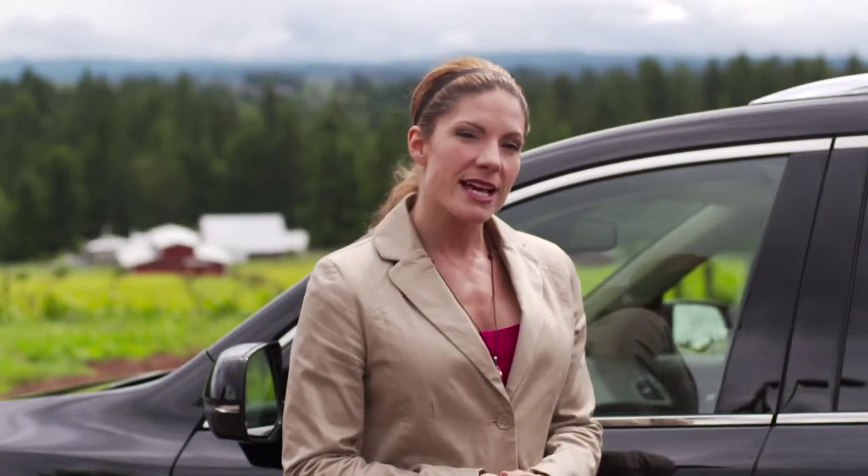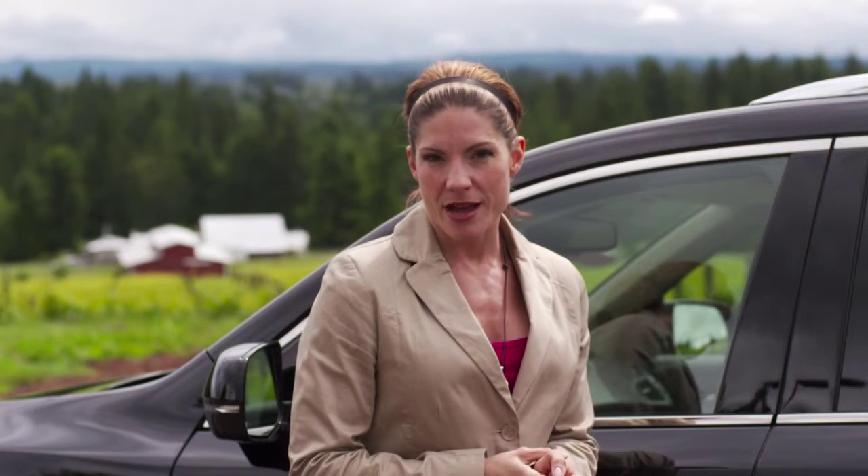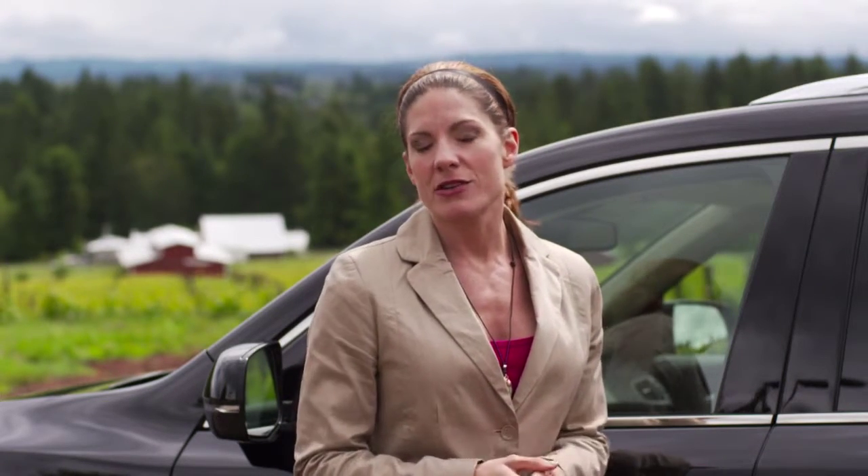The Acura MDX has been the benchmark in the mid-sized luxury crossover SUV segment for years. It's an important vehicle for Acura because it currently accounts for a third of all the vehicles sold in their entire lineup. Zach and I have always said it's a great driving vehicle, but another thing that makes it attractive to potential buyers is the fact that it offers a ton of value.